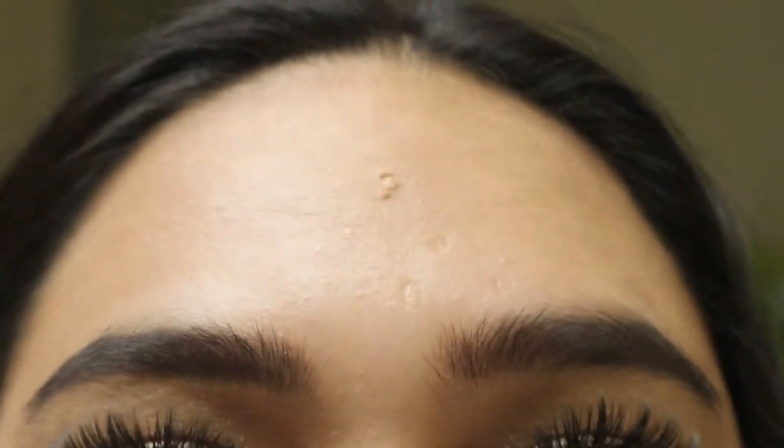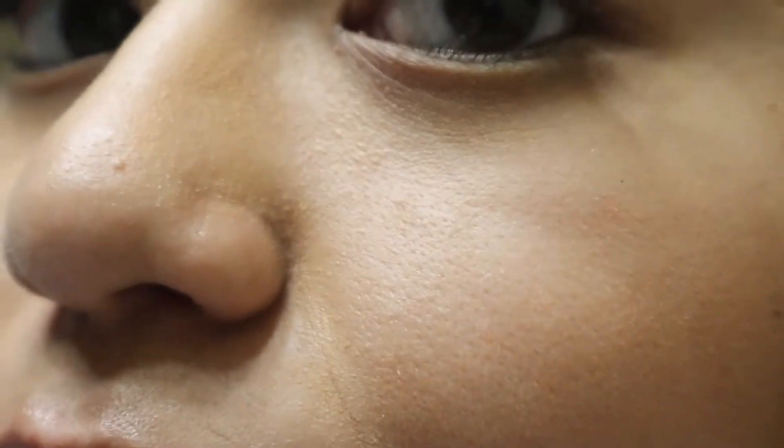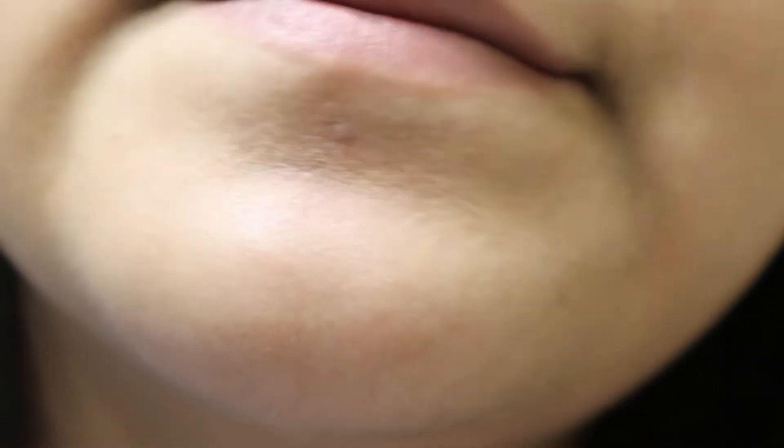Hi everybody, I'm in my restroom so excuse the way the audio sounds. This is how my makeup looks at the end of the day — let me do a close-up around my nose. So that's how my skin looks up close. In person you can tell it's been a long day, but I'm going to show you guys my skincare routine.